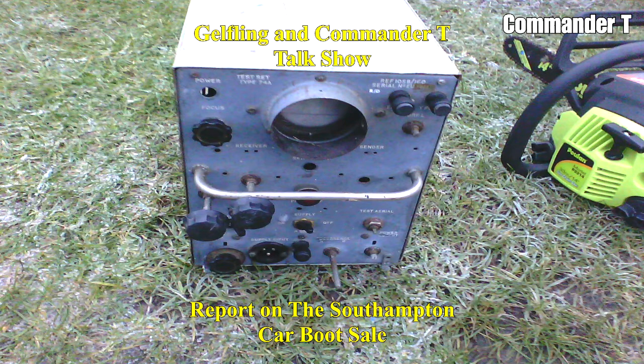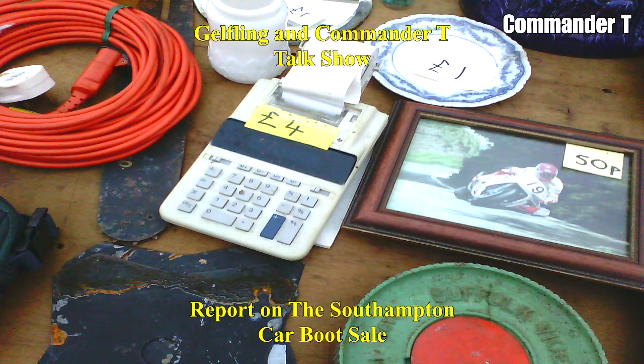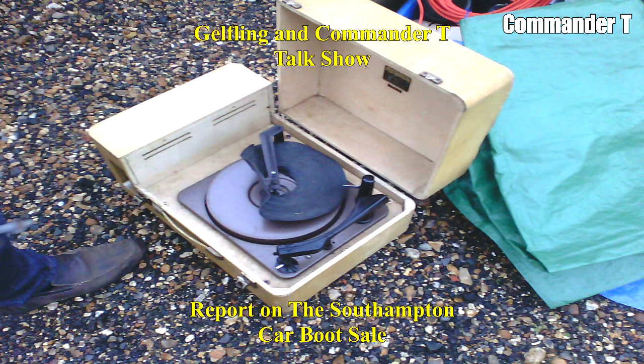Yeah, we could do a sitcom — pretend we're in a submarine and that would be one of the props. It's junk, I think. There's a mixture of bits and blobs in there. Calculator — I think that was a Toshiba. It wasn't old.